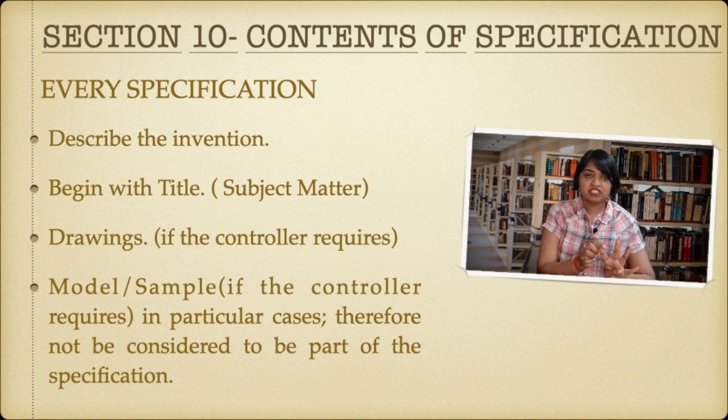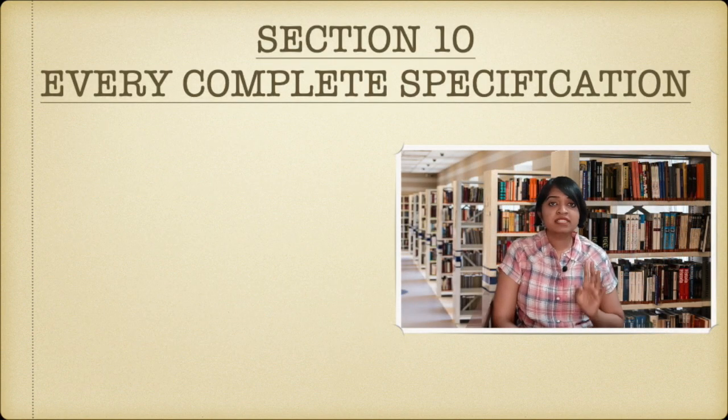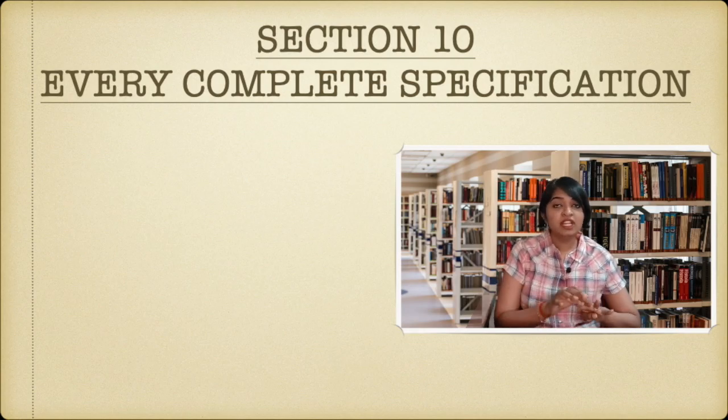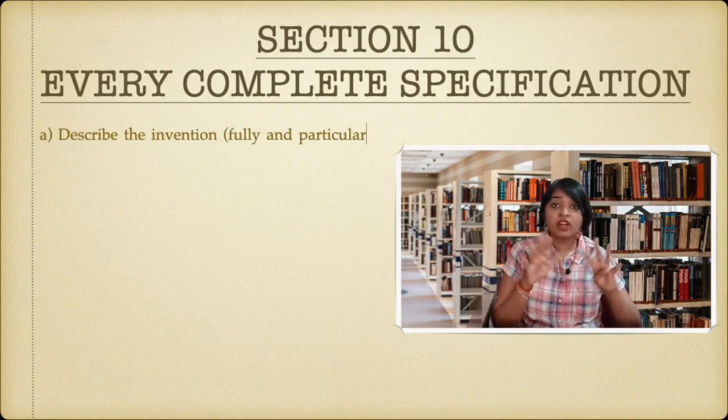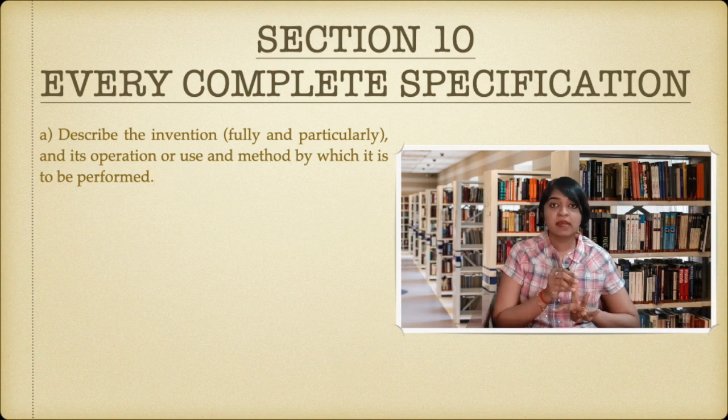So for every specification: describe the invention, title, drawing, and model or sample. Now coming specifically to every complete specification — it will have four things. First, you will describe the invention fully in more detail: fully how it has to be used, everything in full you will describe.